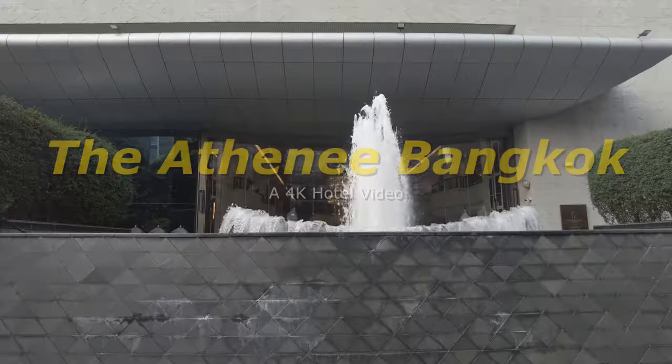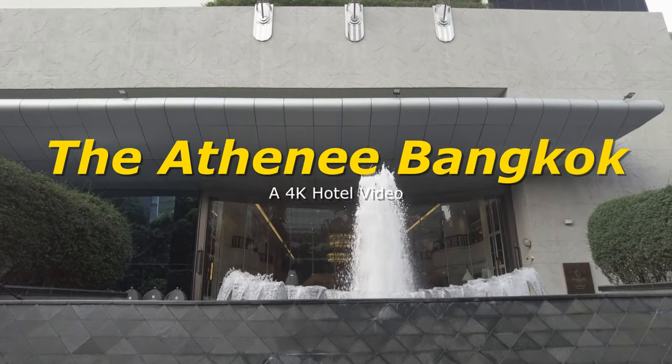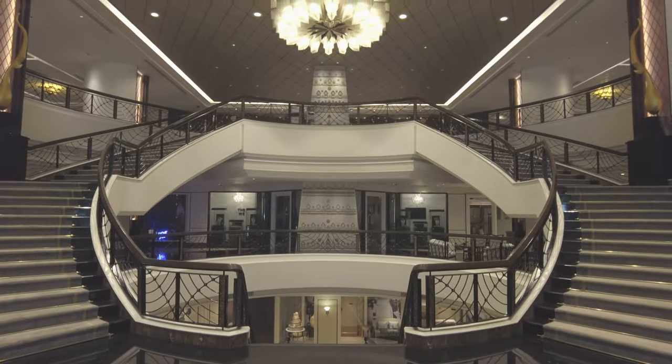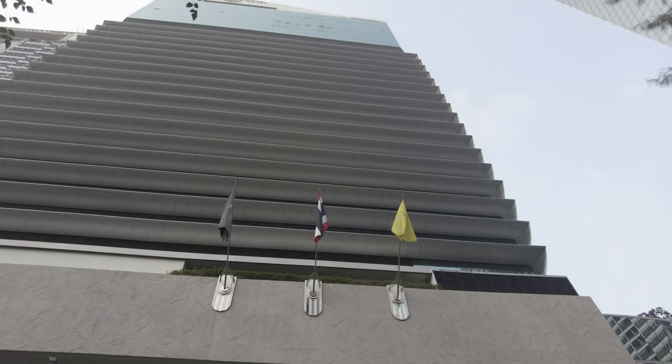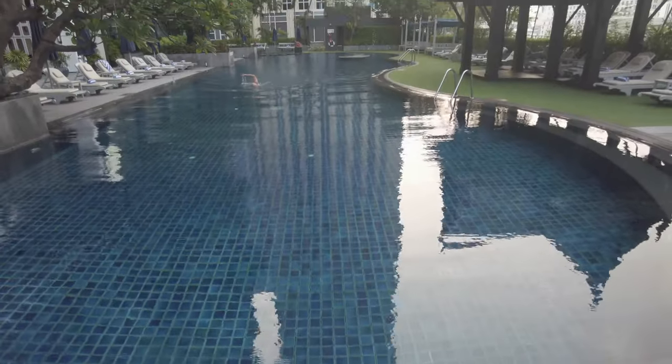The Atene in Bangkok is a bit of an odd property. It's got the aesthetic of a grand European hotel, the type of place for jet-setters and posh families on holiday, but its location near embassies and office buildings makes it an obvious spot for business travelers.